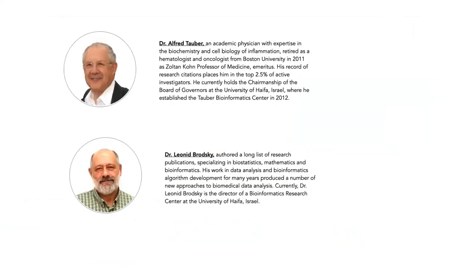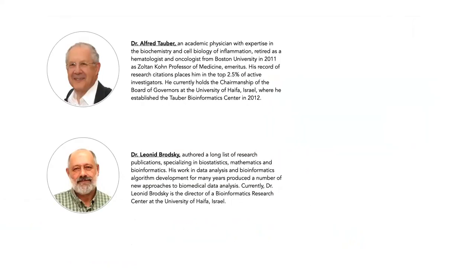I'm honored to have been working at Pine Biotech with many others, including Pine Biotech co-founders Dr. Alfred Tauber and Dr. Leonid Brodsky. Both of them come with years of expertise in oncology, immunology, virology, as well as bioinformatics and biostatistics.